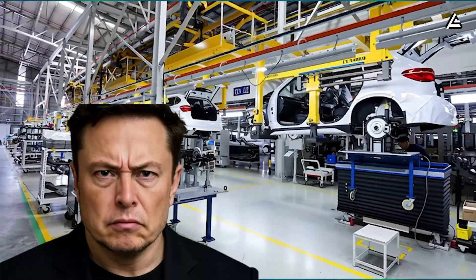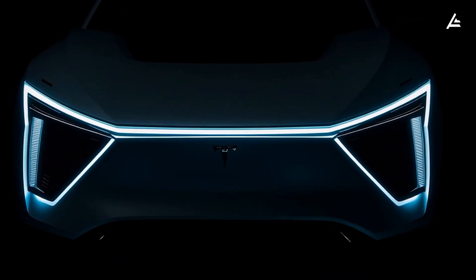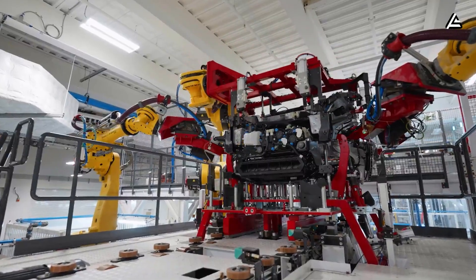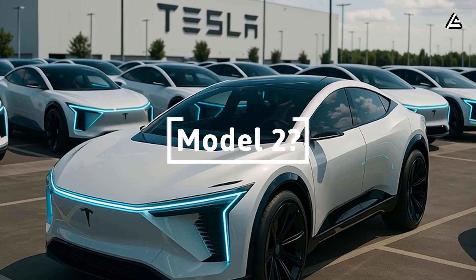Elon Musk just announced major changes to Tesla's 2026 Model 2 production line, a move that could completely reshape how Tesla builds its most affordable car yet. But are these upgrades only meant for the CyberCab and the new fleets, or are they secretly paving the way for the long-awaited Model 2?